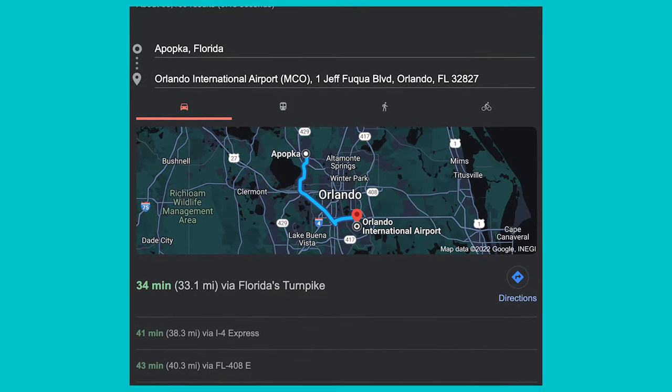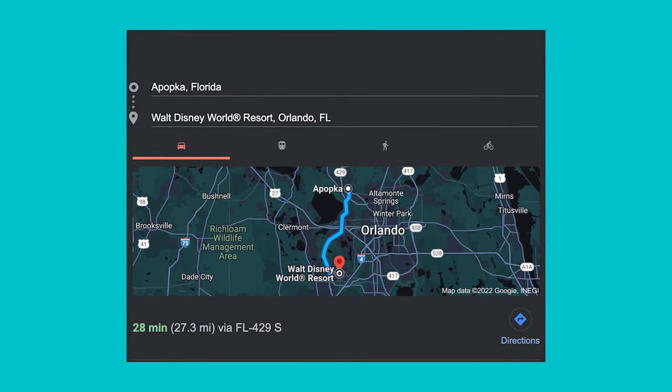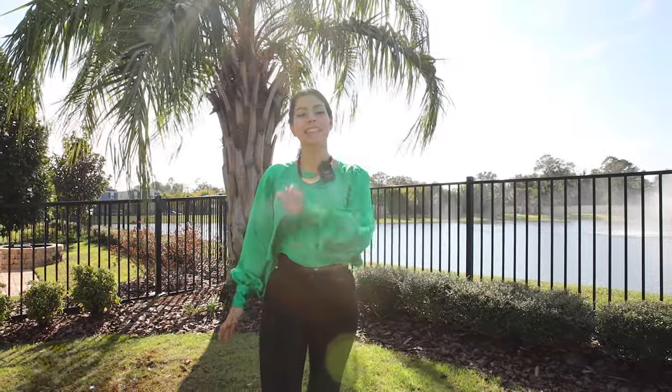On today's video I'm in a luxury community in the heart of Orlando, about 35 minutes to the international airport, just 40 minutes to Disney theme parks. In this community I'm about to make a tour of two properties — really pretty, luxury communities. If you want to know more details about those two properties, stay with me until the end of this video.